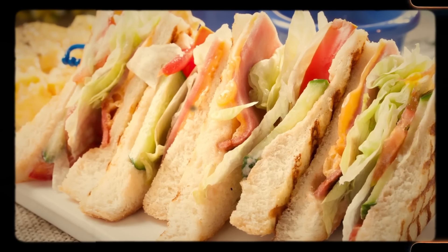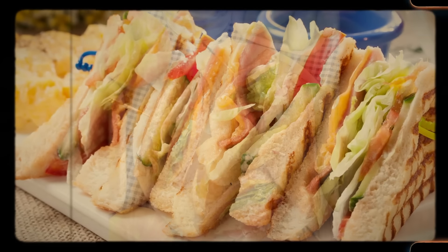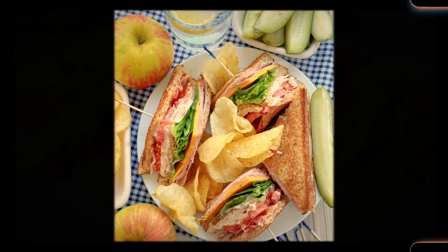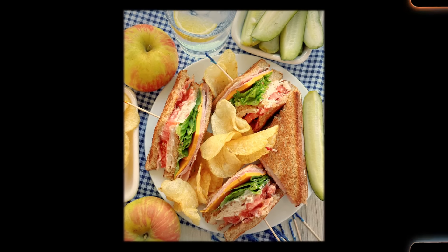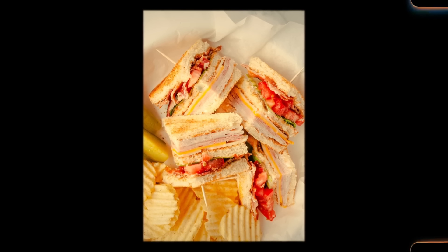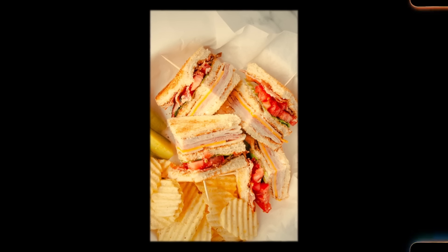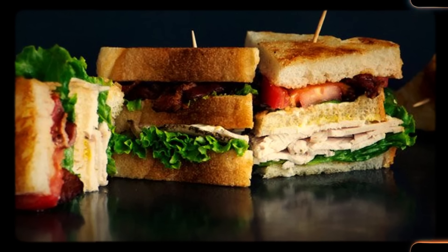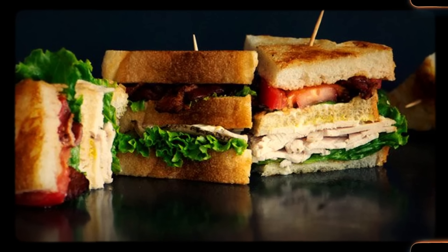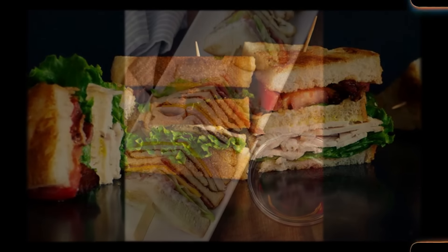The 1960s was a time when eating out at diners and casual restaurants was really popular. These places needed to serve food that was quick to make, easy to eat, and delicious — and the Clubhouse sandwich fit the bill perfectly. It didn't require fancy ingredients or special cooking techniques, so it was easy for cooks to whip up quickly. Plus, it looked pretty impressive when served, which made customers happy. More people were looking for convenient but tasty food options; fast food was becoming a thing, but people still wanted something that felt a bit more special and homemade.